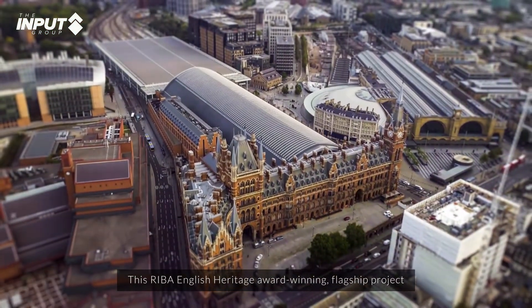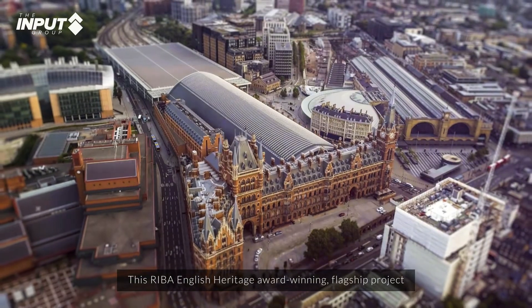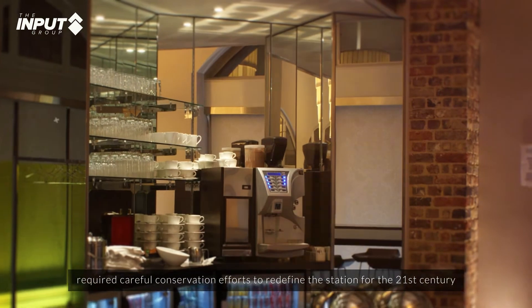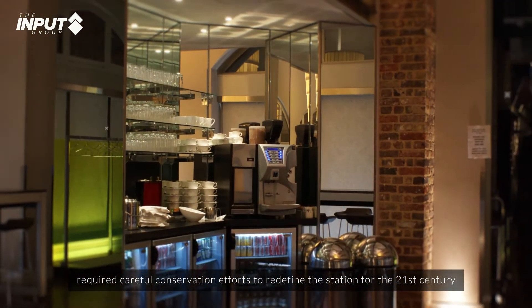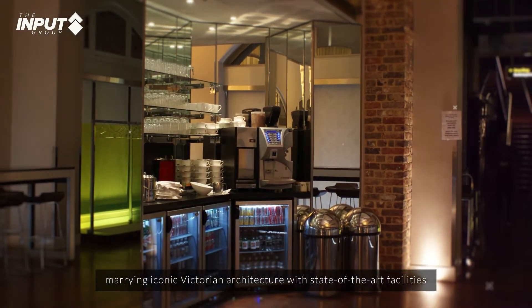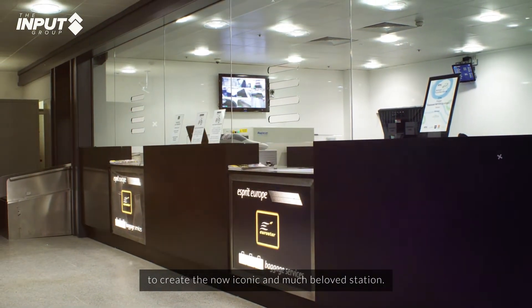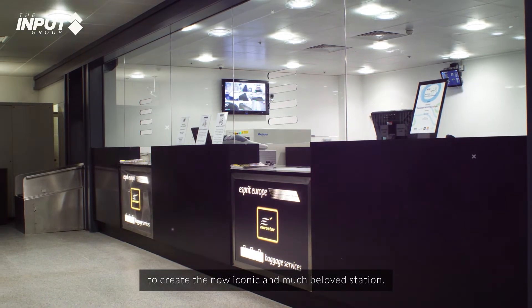This RIBA English Heritage Award-winning flagship project required careful conservation efforts to redefine the station for the 21st century, marrying iconic Victorian architecture with state-of-the-art facilities to create the now iconic and much-beloved station.